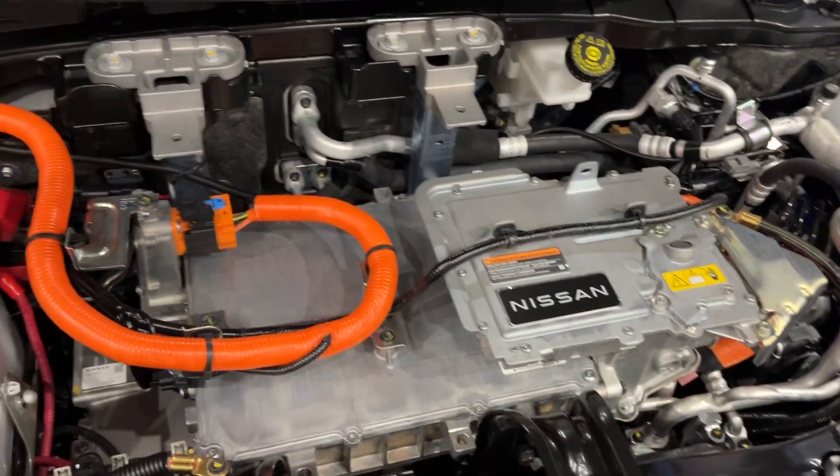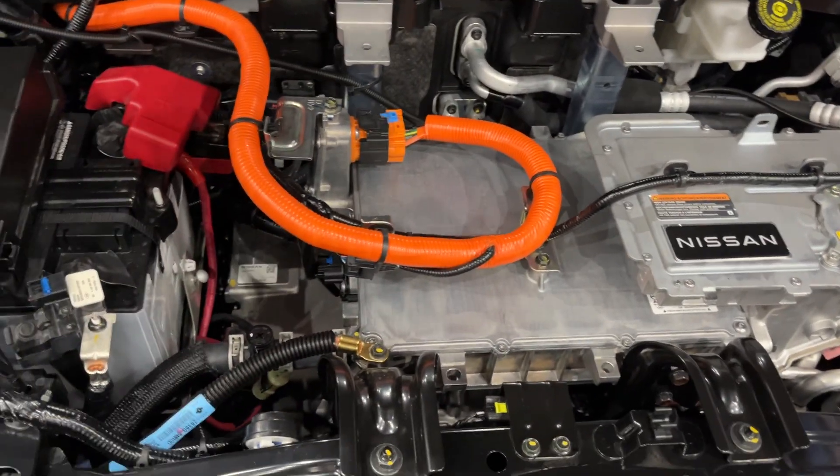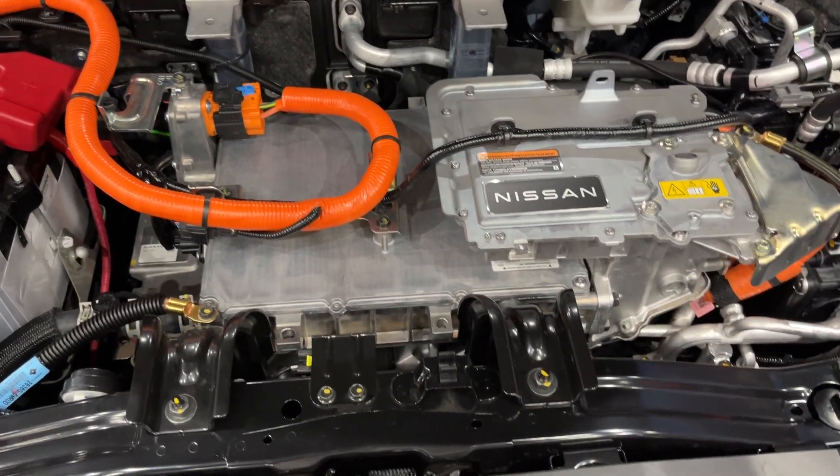Under the hood of the Ariya is a 290 kilowatt asynchronous AC — synchronous AC battery system.